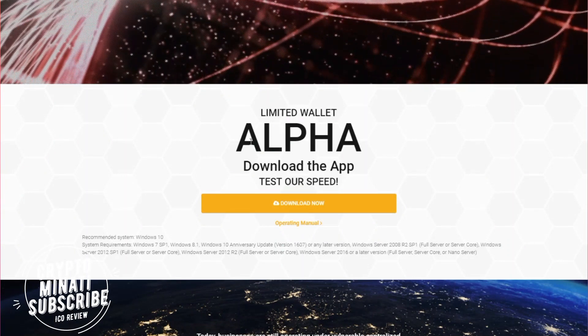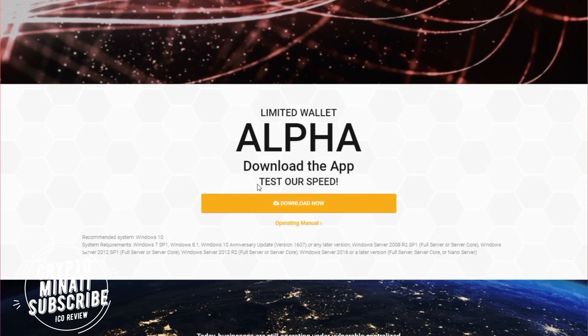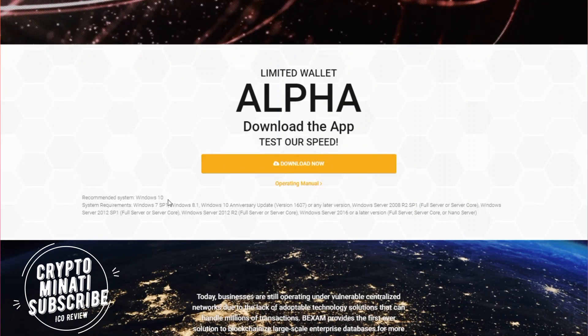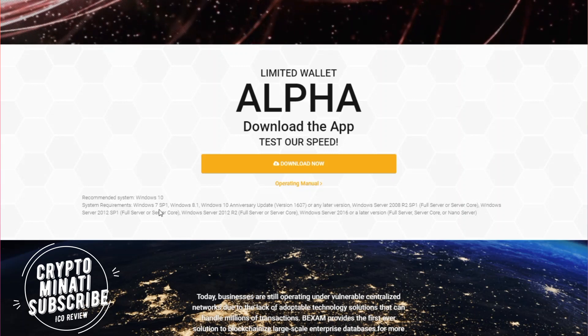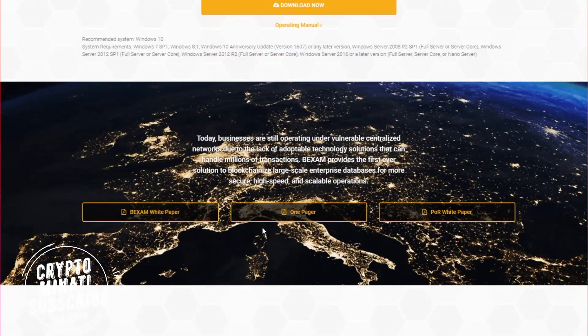We can see their alpha — you can download the app, as the alpha version of their app is available. You can download and test the speed. Here are the recommended system requirements: Windows 10, and the minimum is Windows 7 Service Pack 1.